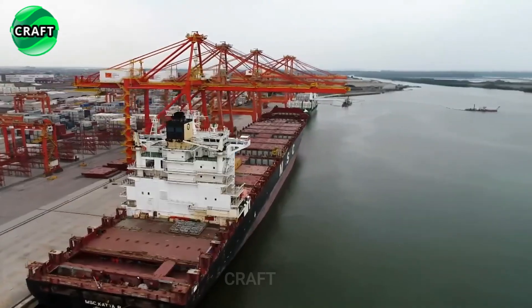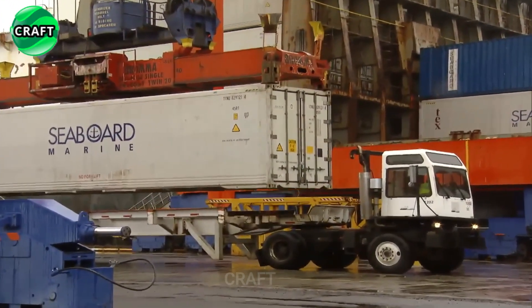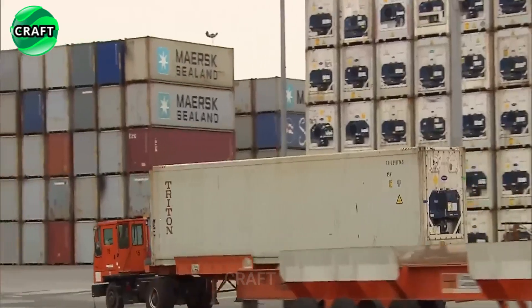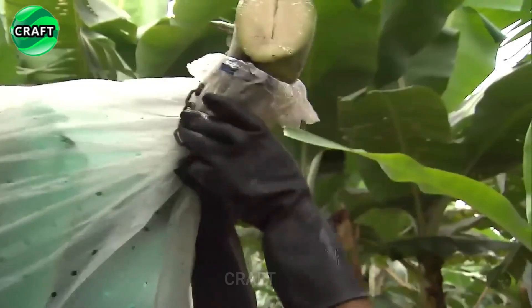Banana growing and harvesting is an important agricultural sector in many tropical countries, providing jobs and economic development. Bananas have high nutritional value and are a source of vitamins, minerals, and fiber, which is why their consumption is widespread.